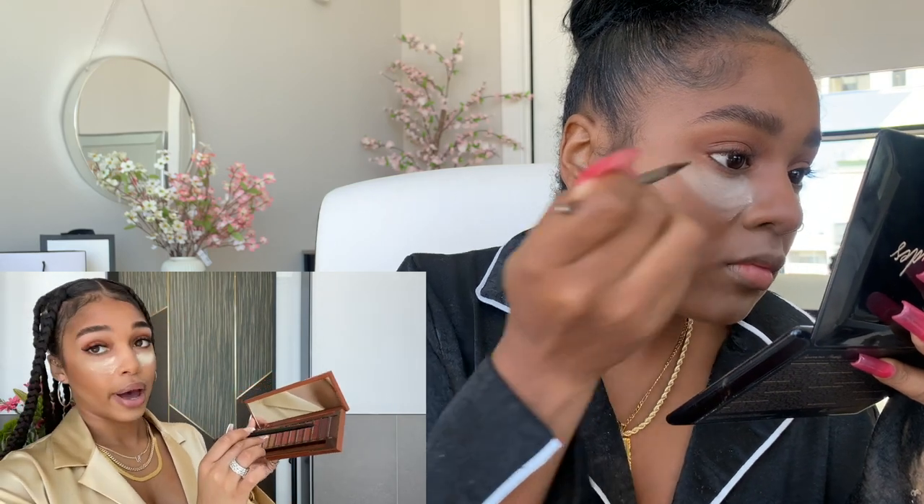I am not an eyeliner pro. I do not know how to do eyeliner very well. So I actually like to do my eyeliner with eyeshadow. I take this little thin brush right here and go in with ashes.